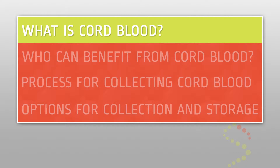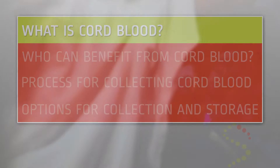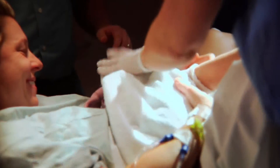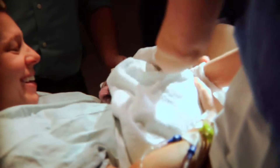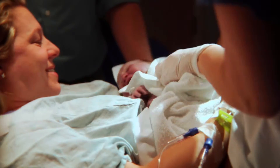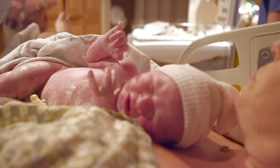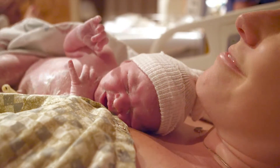What is cord blood? Once your baby is born, the delivering physician clamps off the umbilical cord and the cord is cut to separate you from the baby. Within a few minutes, the placenta, which is connected to the umbilical cord, is delivered either through the vagina or through your abdomen in the case of a cesarean section. The placenta and the umbilical cord are filled with your baby's blood that would otherwise be thrown out as medical waste.